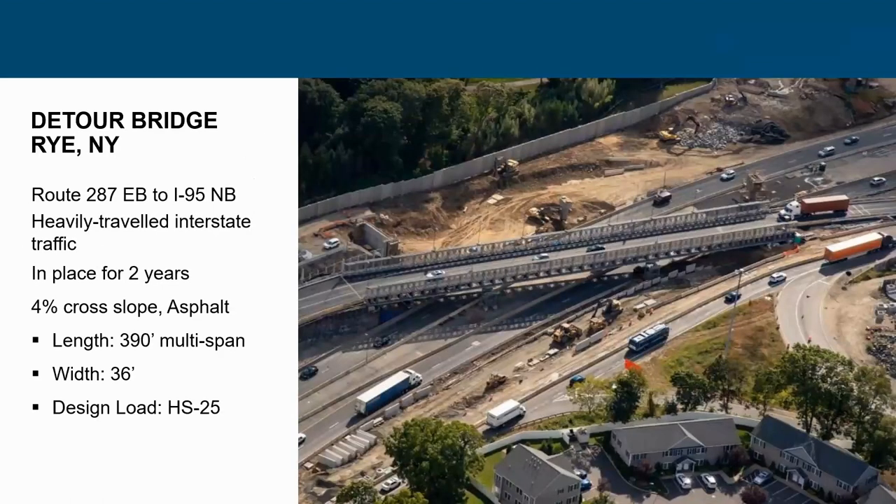Another example is a project for Interstate DOT in Rye, New York, on Interstate 95. That was a temporary bridge in place for two years. A unique aspect: they were able to accommodate a 4% cross slope with asphalt on the steel bridge deck. It was a multiple-span bridge with a width for three lanes of traffic — 36 feet curb to curb — designed to HS25, which New York State was using at the time.